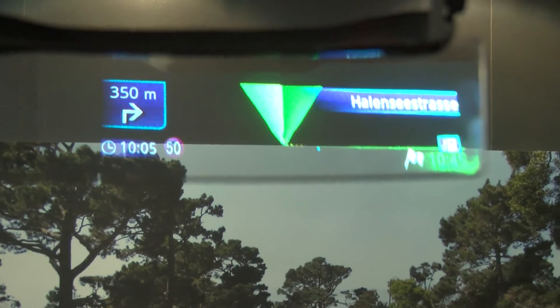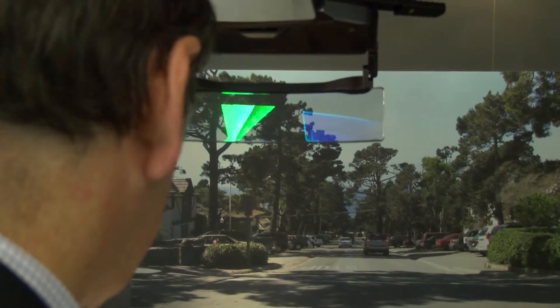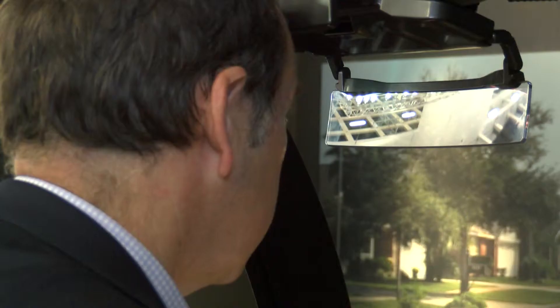Have you done any research with drivers as to whether this is safe or not? Some people wonder whether this is as safe as normal sat-nav. We're working with universities to conduct research, and we found that eye movement compared to normal sat-nav is reduced by half. Also, the focus time — the time to refocus — is reduced by two-thirds.